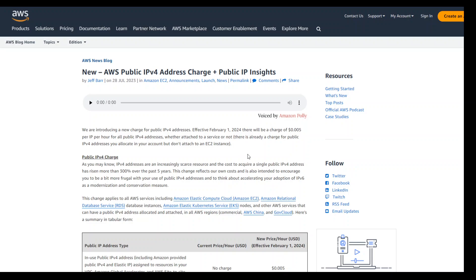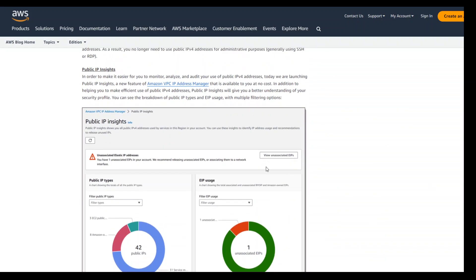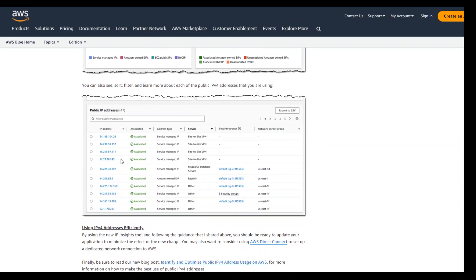If you don't know which public IPv4 addresses you are using, go to your VPC settings. In VPC, there is a new feature — Amazon VPC IP Address Manager — which will show you Public IP Insights. In Public IP Insights, you can see which public IP types you have, your elastic IP usage, and on the left-hand side, which public IPv4 addresses you have.